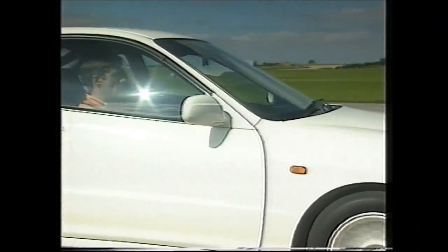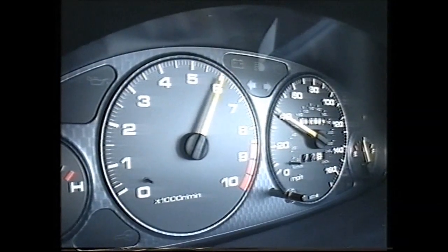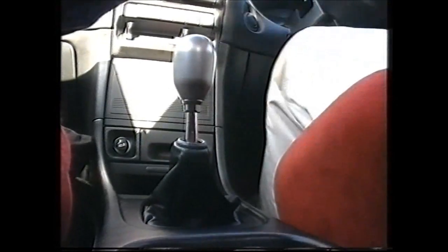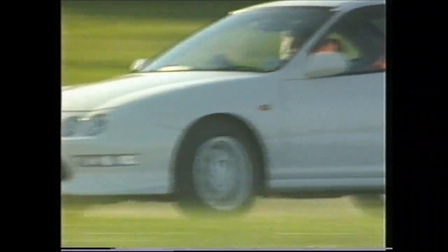5,000 revs, 35 miles an hour, second gear - we're going shopping. Open the throttle. Hear that engine change. And we're going to the moon. Third gear, 8,500 revs, 80 miles an hour. The acceleration just goes on and on, and this is only a 1.8-litre engine.